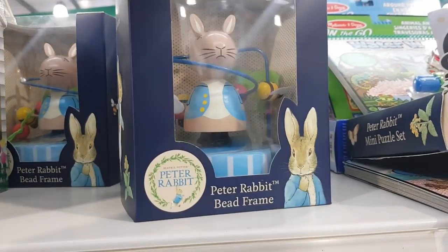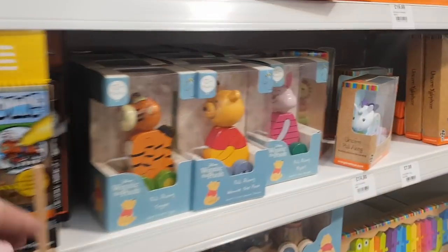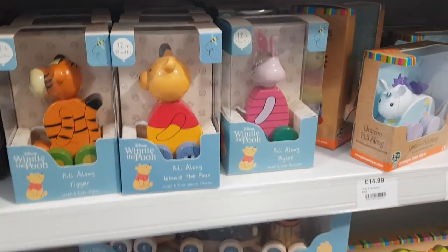You've got a bead frame there, loads of different toys. You've got Winnie the Pooh, Piglet, Tigger over there as well.